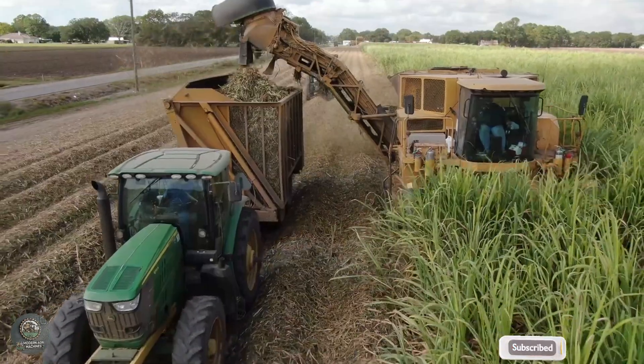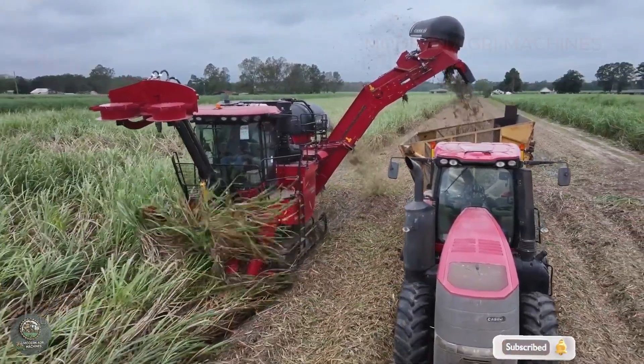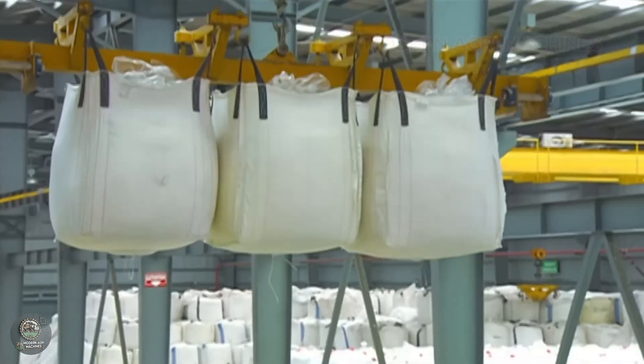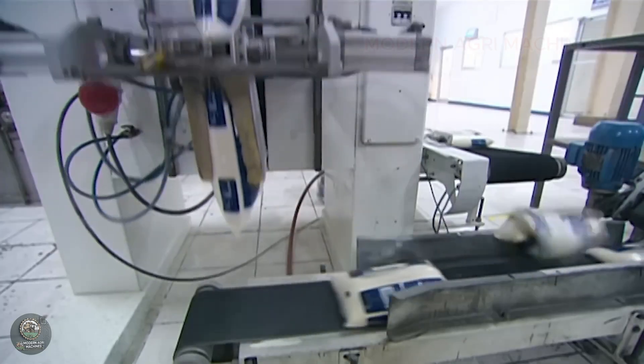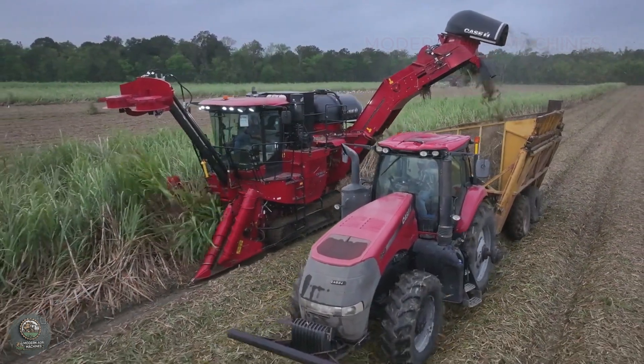The harvesting process is carried out using modern machinery, enabling the efficient handling of millions of tons of sugarcane. Afterward, the harvested sugarcane is transported to factories, where it undergoes pressing, extraction, and refining processes to produce pure sugar, meeting domestic demands and contributing to exports.